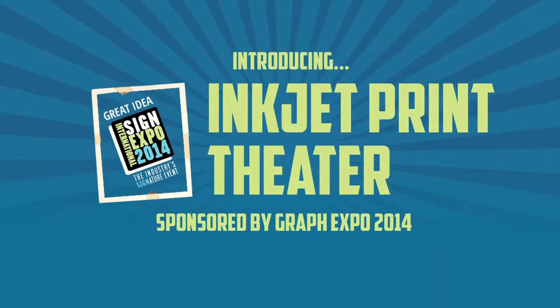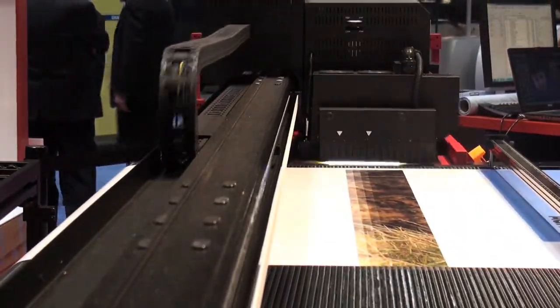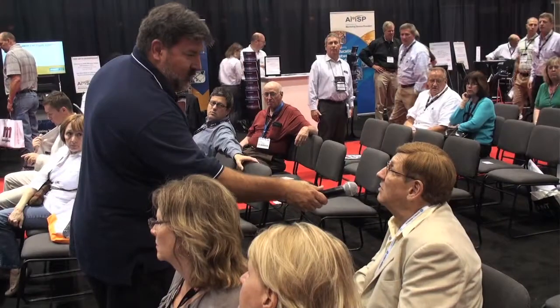Graph Expo is proud to have partnered with ISA to deliver the dynamic new inkjet print theater on the show floor. This hands-on solution center is where you'll see multiple brands of wide format inkjet printers in action to compare side-by-side, plus gain valuable information, best practices, and trending takeaways that you can take back to your shop and implement immediately.